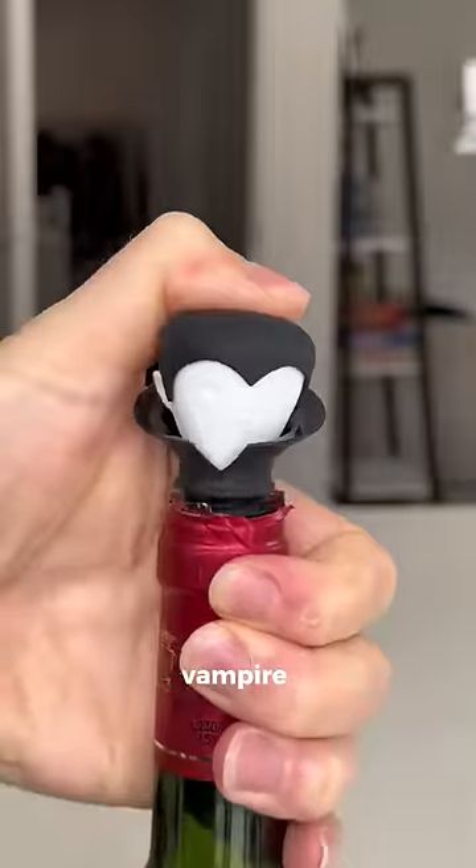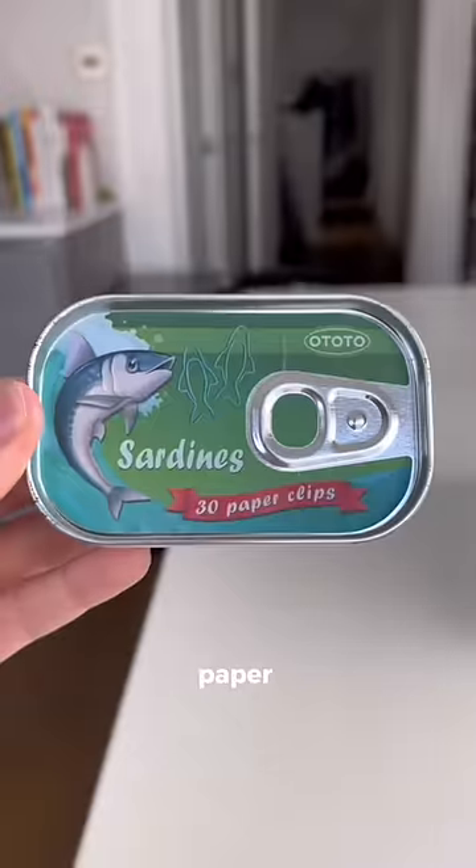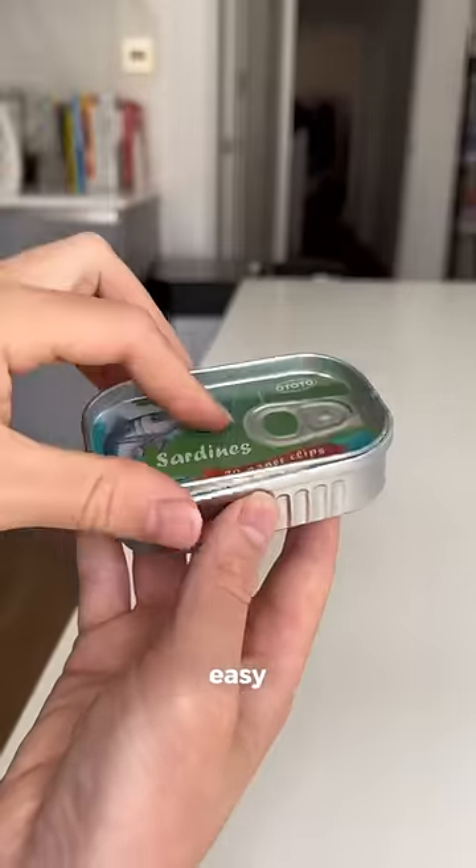This is a wine stopper which looks like a vampire to keep your wine fresh. You can also remove his head to pour a glass of wine. These are paper clips which look like sardines and come in this neat tin for easy storage.